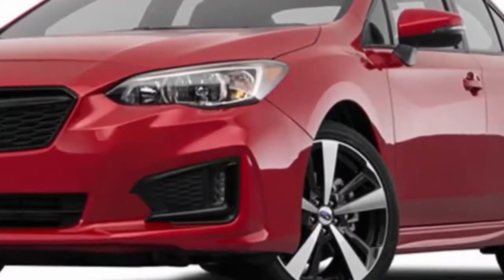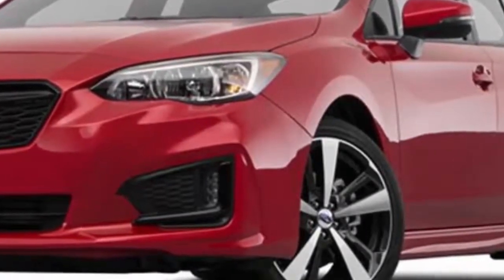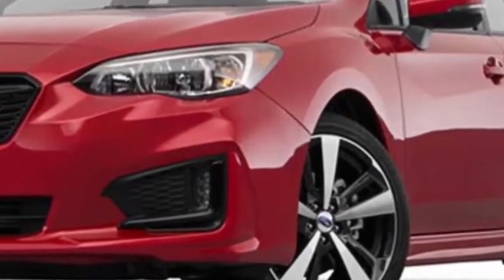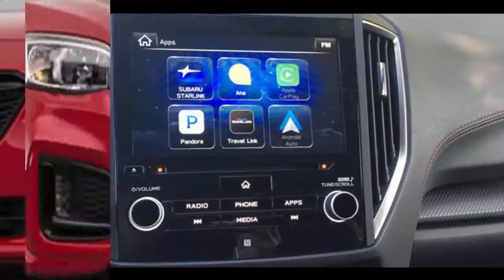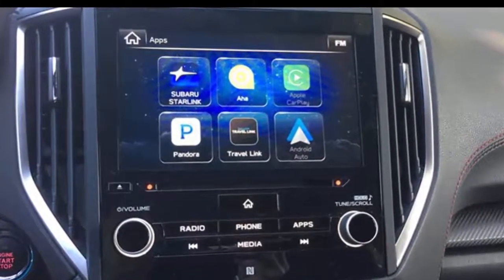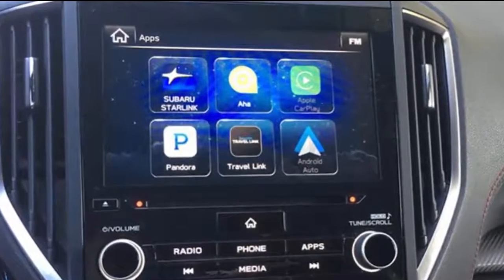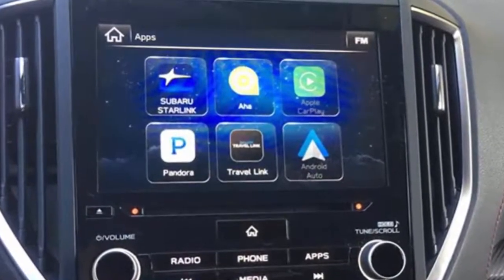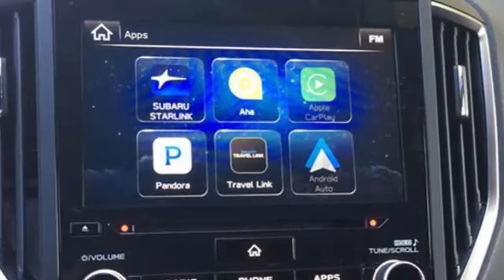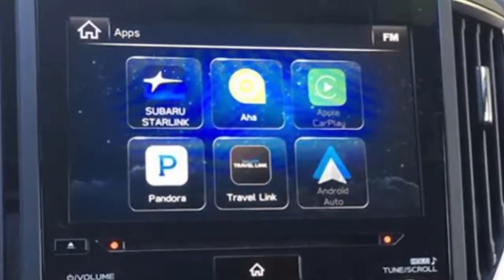1. Starlink Infotainment System. Subaru has really stepped up its infotainment game and its Starlink system has evolved into being one of the most comprehensive, cost-effective and easy to use in-dash interfaces available. It offers a wide variety of cloud-based content that leverages a driver's smartphone for connectivity and data. This means that, except for Sirius Travel Link and the Starlink Connected Services telematics system that have a free trial period, a separate subscription isn't required for features such as Apple CarPlay, Android Auto, Pandora and Aha Internet Radio. Subaru's own suite of Starlink Cloud Apps adds iHeart Radio and Stitcher for streaming content, news and weather info, a music player and calendar.